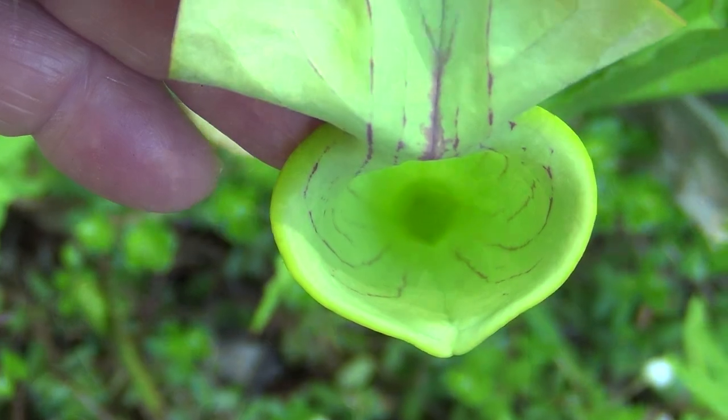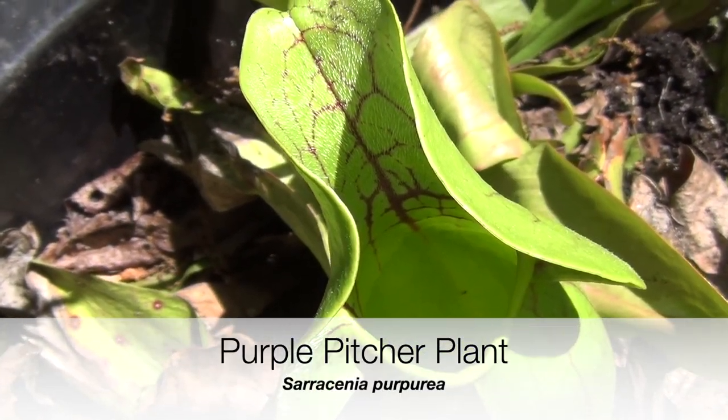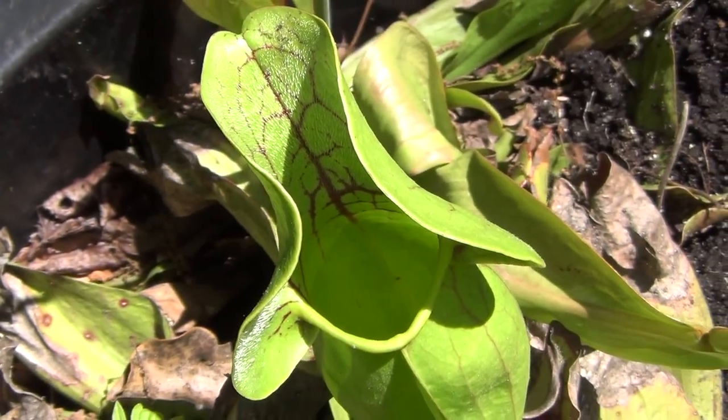The pitcher itself is the most unique leaf structure in the world, it's said, because it has evolved to form that pitcher out of a leaf. It's hard to imagine that one time it was a flat leaf.